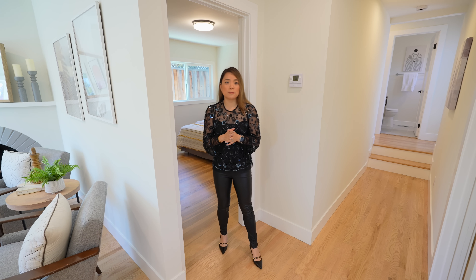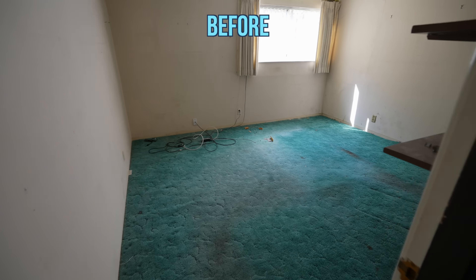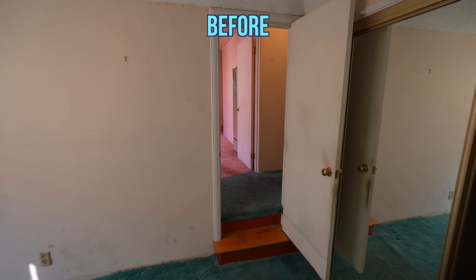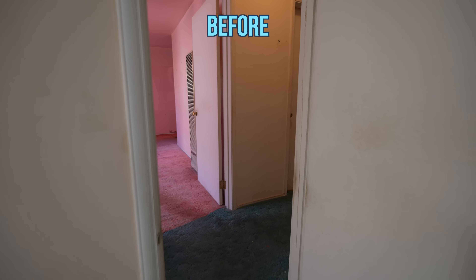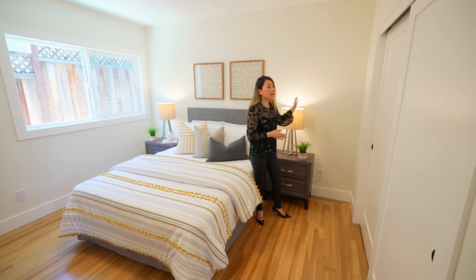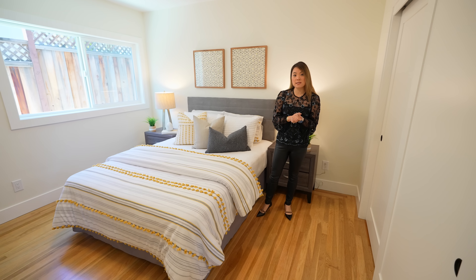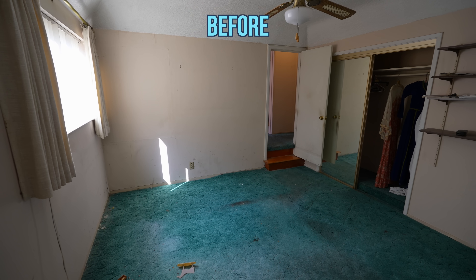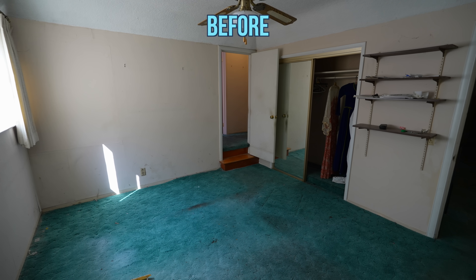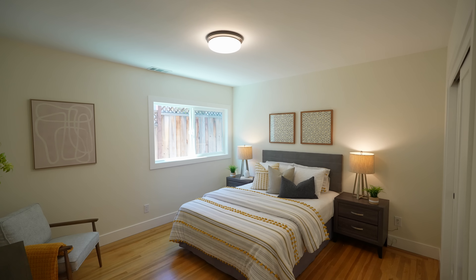The second bedroom was a little bit tricky. The door was already here but on that side over there, there were steps going to another door that leads to the hallway in the back. We decided to remove the steps and the doorway because a secondary access was completely unnecessary. Other than that, the renovation was very standard here — we put in new light, new window, new closet door, new paint, and new flooring.